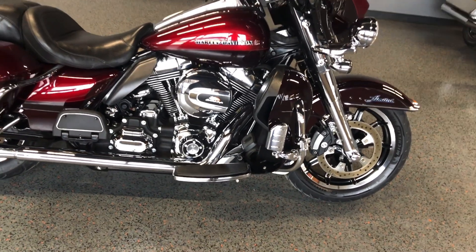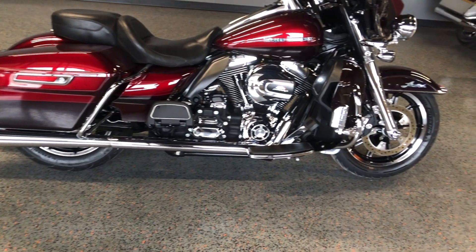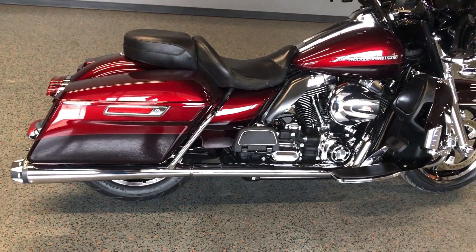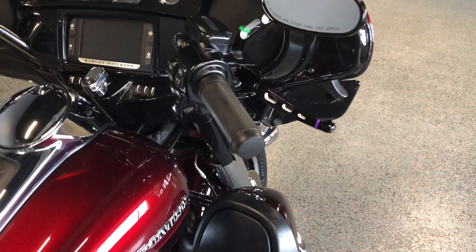It's got the 103 inch fuel injected twin cam with a six-speed transmission, got a freedom exhaust on it, screaming eagle breather, floorboards for the rider and the passenger. It's got the saddle bag guards, the engine guard with the highway pegs installed, and factory security.